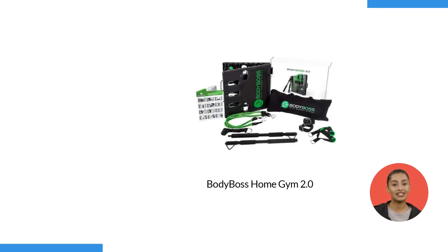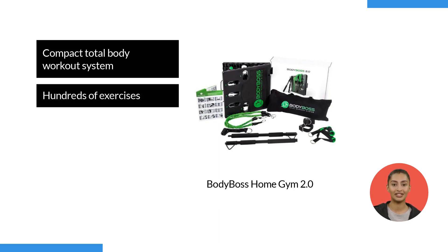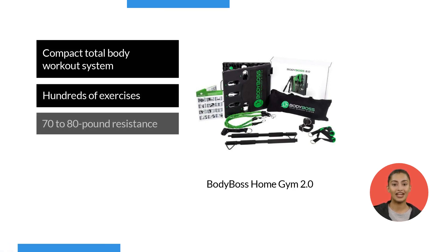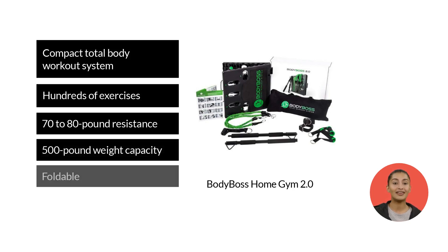If I were to recommend one piece of equipment for you, it would be the Body Boss Home Gym 2.0. This home gym combines all the bulky equipment you see in the gym into one compact total body workout system. With this home gym, you can do hundreds of exercises and enjoy a resistance of up to 70 to 80 pounds. The base platform can hold up to 500 pounds and it is foldable, so it is perfect for women like you.